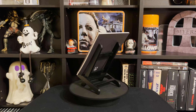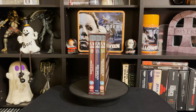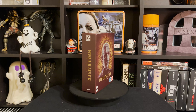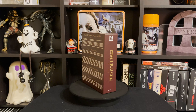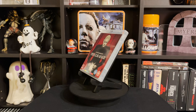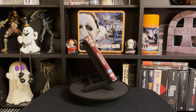Next up is the Hellraiser box set. This one's Region B, and I was just pretty happy to get it. I found it for $30 on Orbit DVD when it was on sale, so if you have a region-free Blu-ray player you should go pick that one up. It's got Hellraiser 1, which I enjoy.